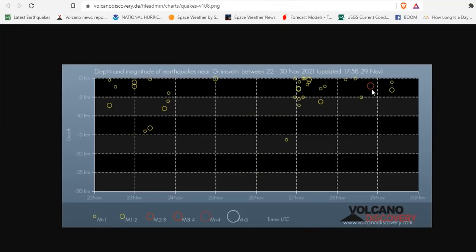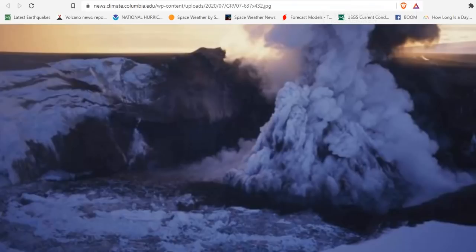It looks like there has been an M2-3 just in the last few hours. Earthquakes are picking up over the last three days, and so is the magnitude. So we're keeping a close eye on Grimsvotn, which is about to go — well, boom, however you want to put it.